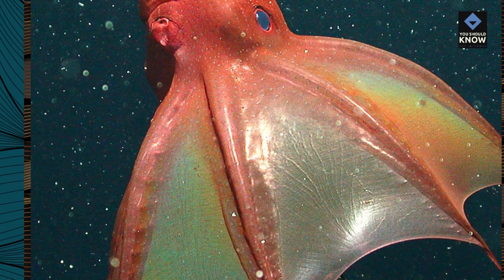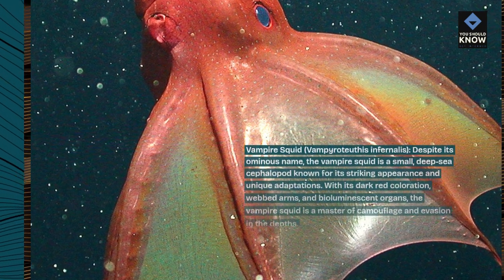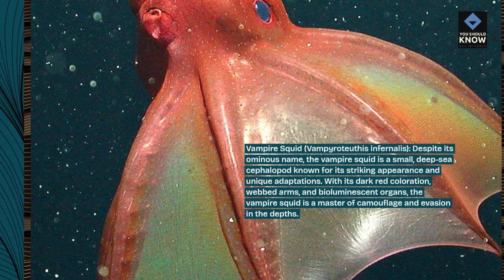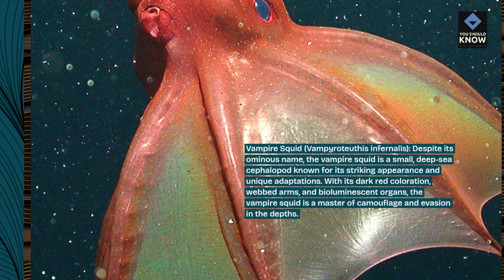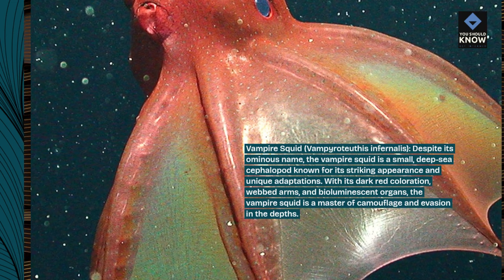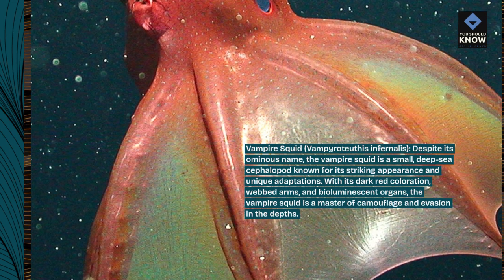Vampire Squid, Vampyroteuthis infernalis. Despite its ominous name, the vampire squid is a small, deep-sea cephalopod known for its striking appearance and unique adaptations. With its dark red coloration, webbed arms, and bioluminescent organs, the vampire squid is a master of camouflage and evasion in the depths.